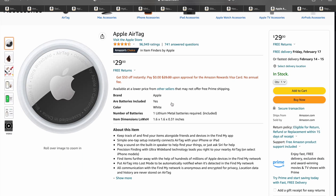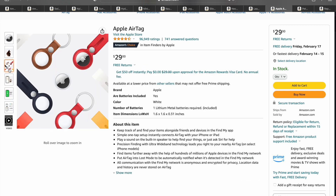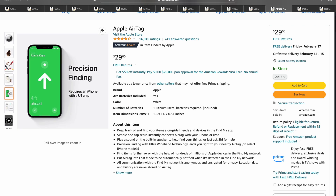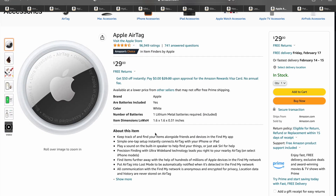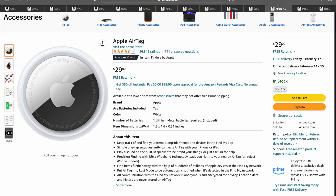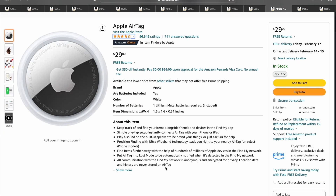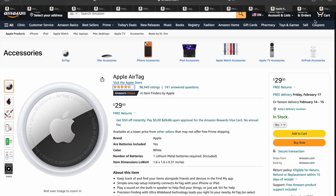Next, we got the Apple AirTag — I had to throw this on there. This thing is pretty nifty. You can put it on pretty much anything just to keep track of all your stuff, especially if you're an Apple user. It's going for $29 right now, with almost 100,000 ratings at 4.7 stars. Obviously a very popular product — you definitely want to get one and throw it in your wallet or keys to keep better track of your items.